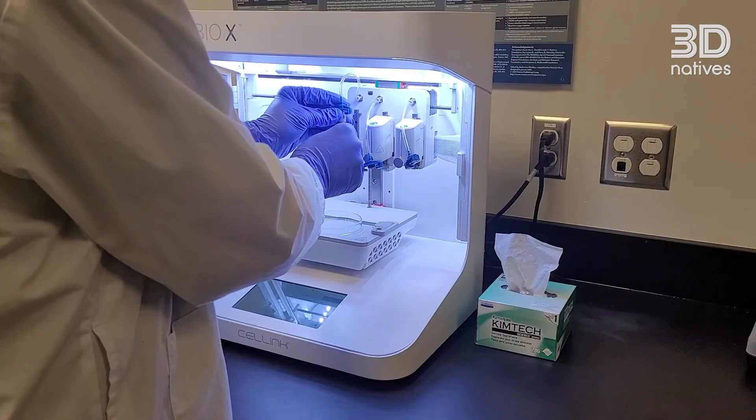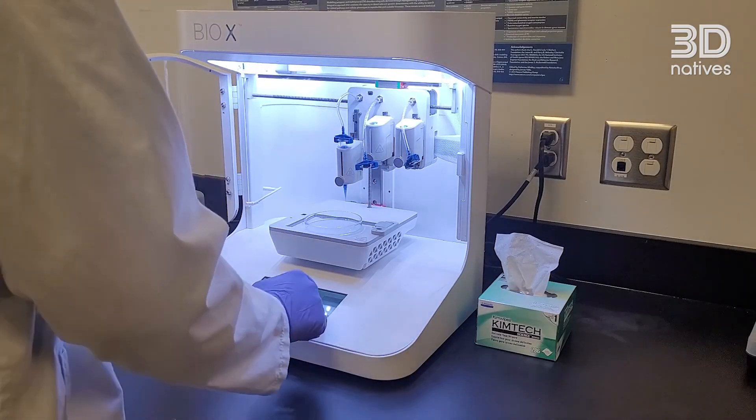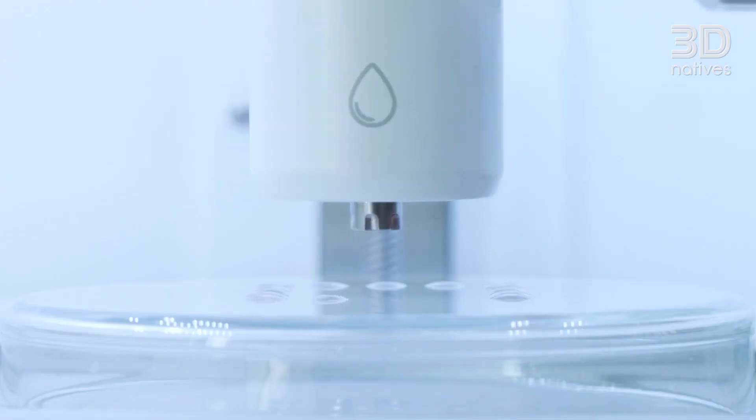The idea for spinning out the company came when we developed this novel bioink that was really good at printing stem cell derived tissues that function like the tissues you would find in the human body, specifically the brain and spinal cord. The other commercially available bioinks, if you tried to print stem cells with them, would often kill a high number of the stem cells and the resulting tissues didn't really have the proper function. That's the idea for creating Axolotl Biosciences.